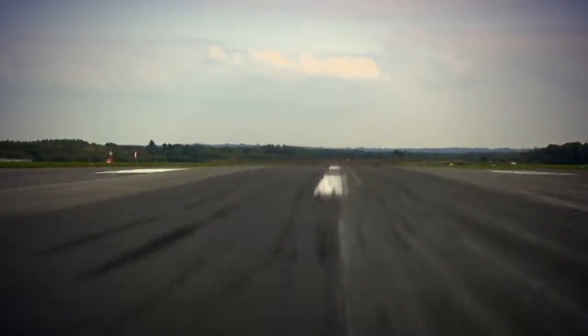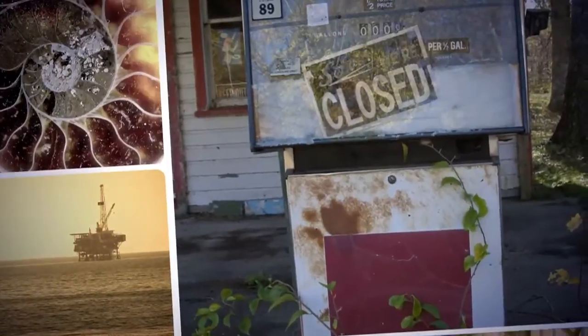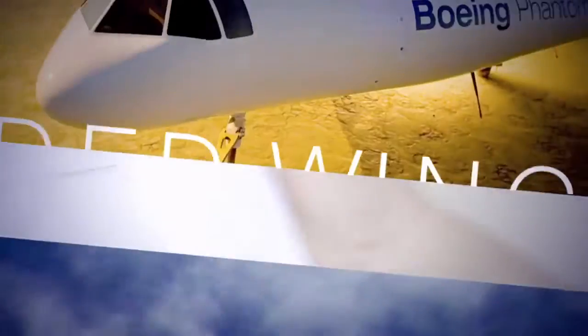Look ahead. Decades ahead. Imagine the future of flight. Will it be like it is today? Not likely — not with dwindling supplies of fossil fuels. That's why Boeing and NASA have partnered to create an experimental aircraft that could change the course of aviation.